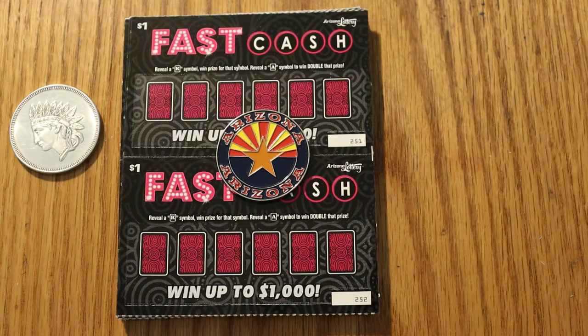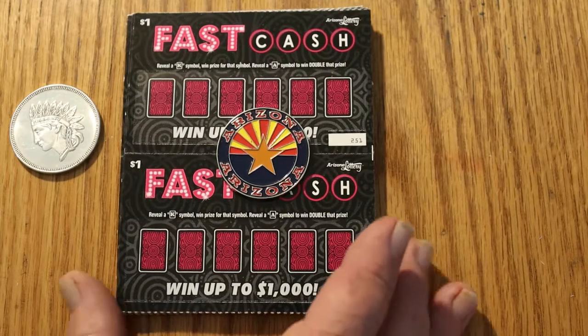So what we have here are 20 $1 tickets. Basically I'll be doing the top one then the bottom, top, bottom, so on and so forth. We have tickets 251 through 270. Overall odds are 1 in 4.47, and the book number is 102938. It's a game where you just reveal a King or an Ace to win the prize, and reveal an Ace symbol to win double the prize. Simple enough.